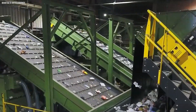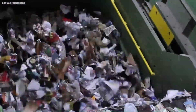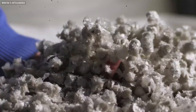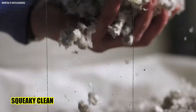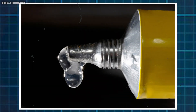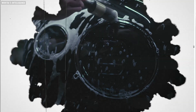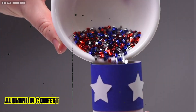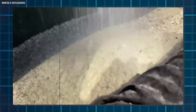Once all the aluminum is sorted, it's ready to be transformed. After sorting, it's time to get it squeaky clean — washing away any leftover paint, stickers, or glue. This cleaning involves special machines with brushes and even bubbles, like a car wash for aluminum. Once clean, the aluminum is shredded into tiny bits, like making aluminum confetti. The smaller the pieces, the easier and faster they melt.